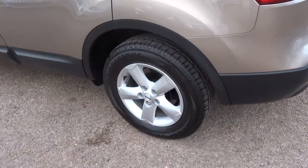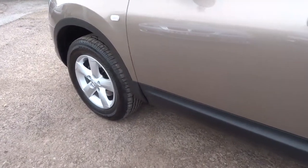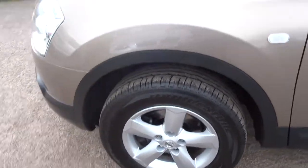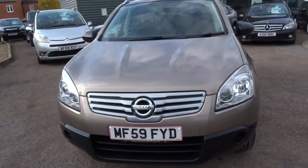These are good sellers for us here at Country Car, these Qashqais. Very popular with young families and offers a good in-between ground between a 4x4 and a hatchback.